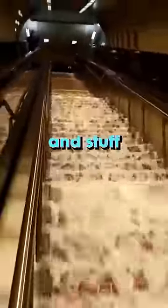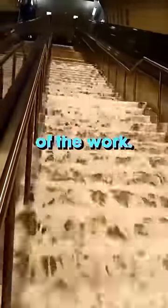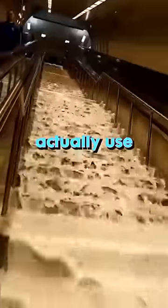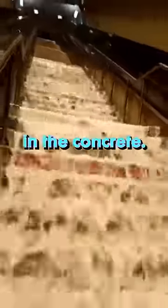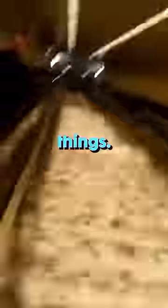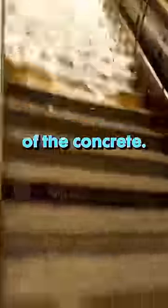They even use things like colorants and stuff like that, but it's probably the surfactants that do the majority of the work. But if they really wanted to get these stairs clean, they would actually use baking soda, because dirt and grime gets embedded in the concrete. What baking soda does is absorb things — when you wet the concrete, put baking soda on it, and let it dry, it'll just suck that dirt right out of the concrete.